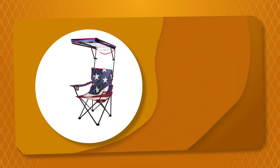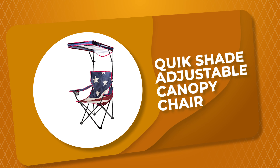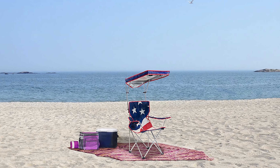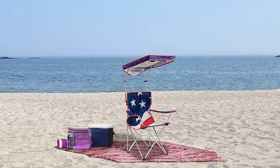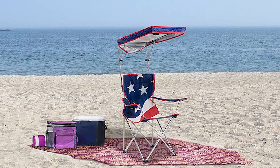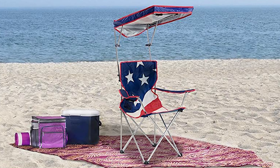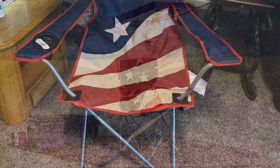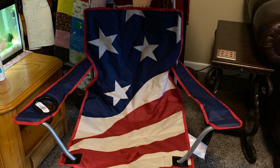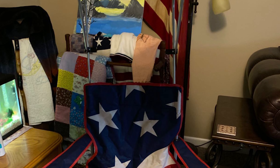Number 3: Quick Shade Adjustable Canopy Chair. If you're looking for more of an awning style canopy than an umbrella, the Quick Shade adjustable canopy chair is a possible option. The sunshade can be raised, lowered, or tilted to either side so you can position it to your liking. You can also fold it away behind the chair if you decide you want to enjoy the sun on your face. Being able to adjust the canopy makes up for the fact that the chair itself doesn't adjust.